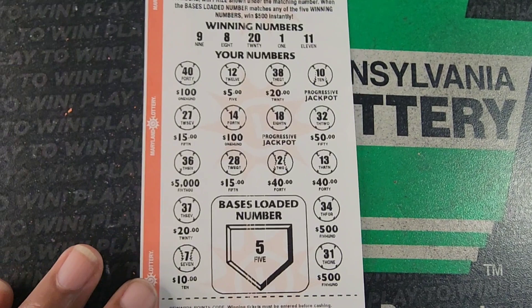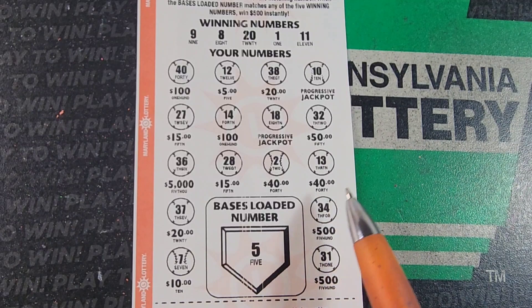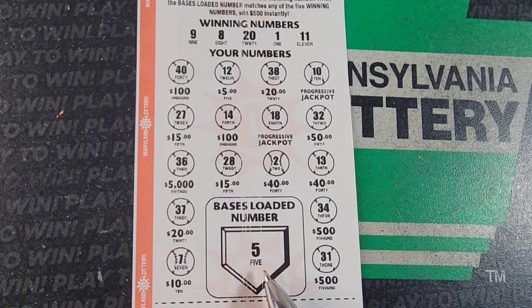Let's check the one we couldn't scan. Eight and nine — no eight or nine. One, eleven, or twenty — one, eleven, or twenty. Wow, nothing. So we did $70 and we got $14 back.